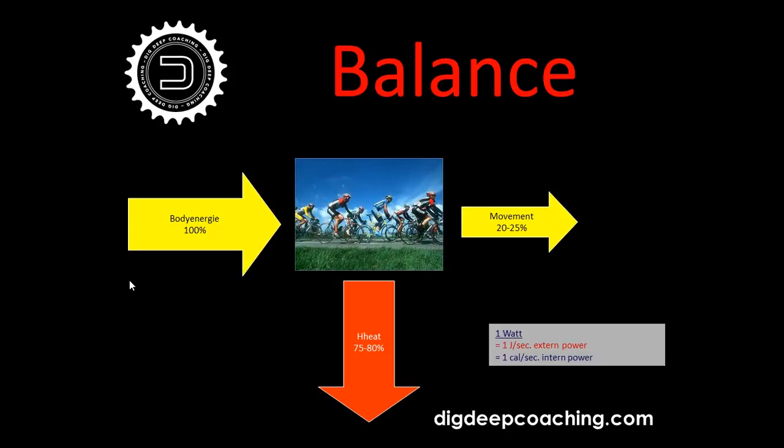One watt equals one joule per second, so you can calculate how many calories you burn in a training session or race. For some elite riders — like at Tour of Flanders last year — that goes up to 5,000 to 6,000 calories burned in a single race. You can't eat all of that on the bike, so finding a good balance of how much to eat is really difficult.